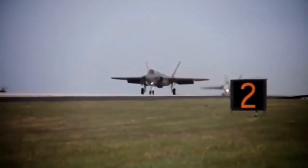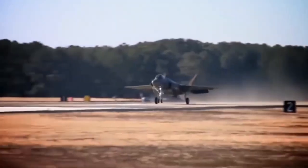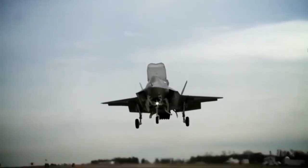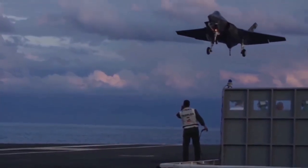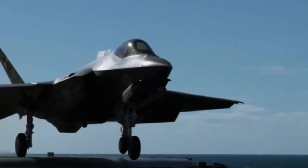Jets with their immense power have captured our imagination since their inception. These remarkable flying machines have refined the limits of speed, maneuverability, exploration and defense. From the early days of jet engine development to the cutting-edge technology we witness today, jets have revolutionized aviation in ways unimaginable just a few decades ago. They have transformed the very essence of travel, defense and human connectivity.